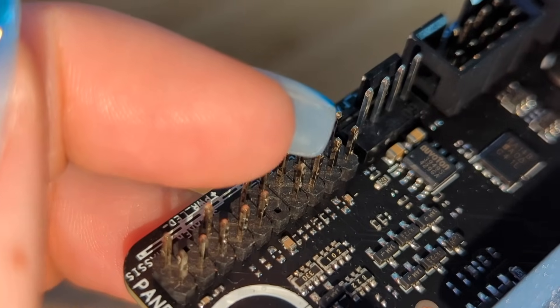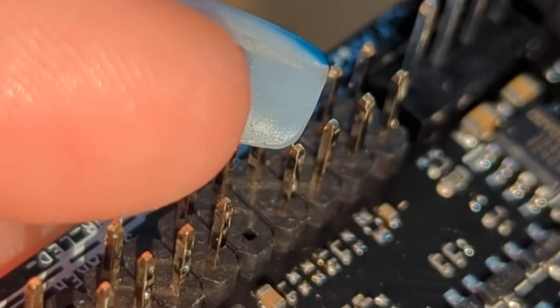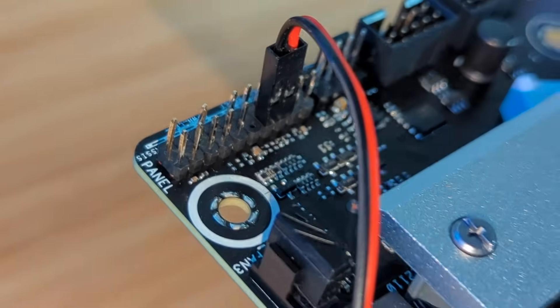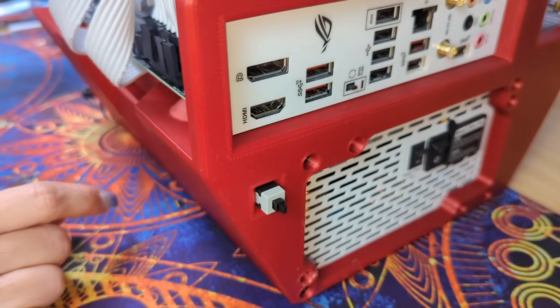Then plug in your power button. There are four little clips — you're going to want to do three and four, A and B. You want red to be in number three, so that's where you plug it in. Run this wire through your PC however it looks, then pop it through the hole. And there is your power button.